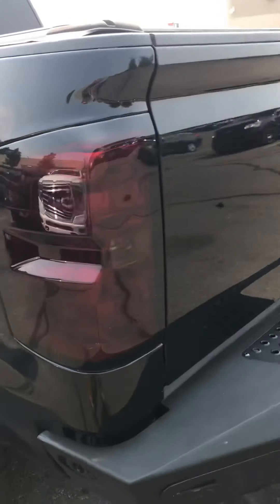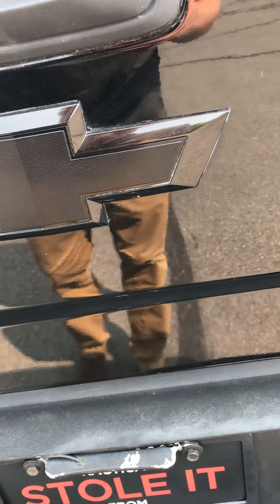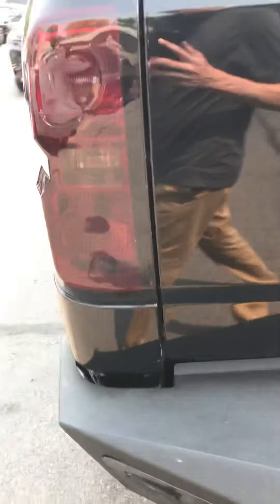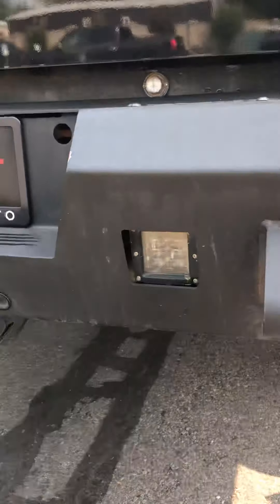It's got a giant steel bumper — ADD off-road. Smoked taillights, bed cover, bed liner. It's got some pod lights in there.